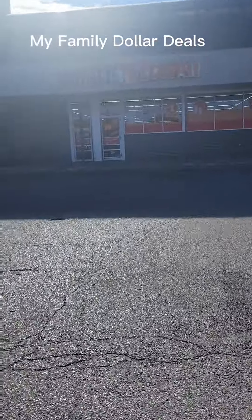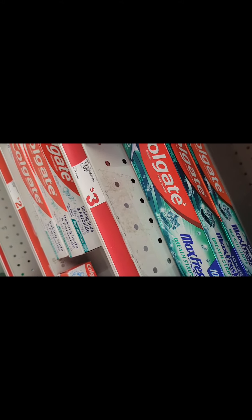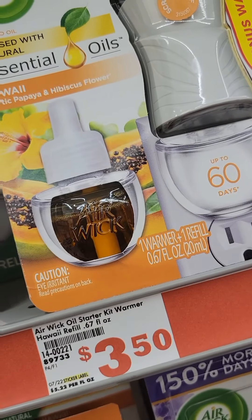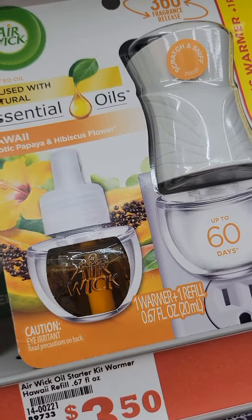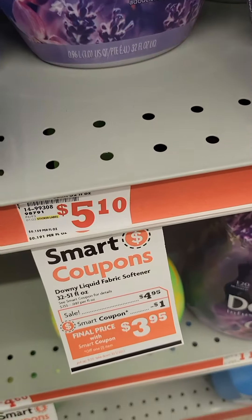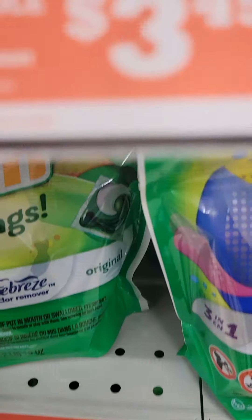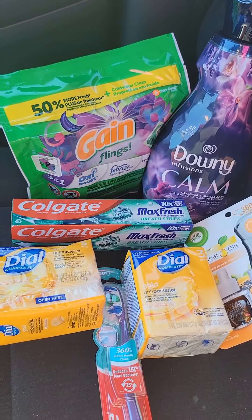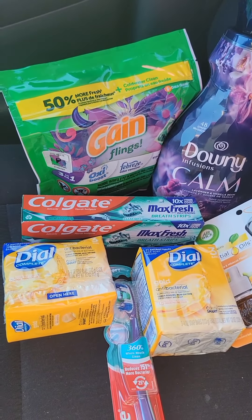All right, you guys, let's go into Family Dollar and see what deals we can get today. As you can see, I picked up one Colgate Max Fresh for three dollars, two Dial bar soaps, one Air Wick starter kit, one Downy Calm liquid fabric softener, and one Gain flings.